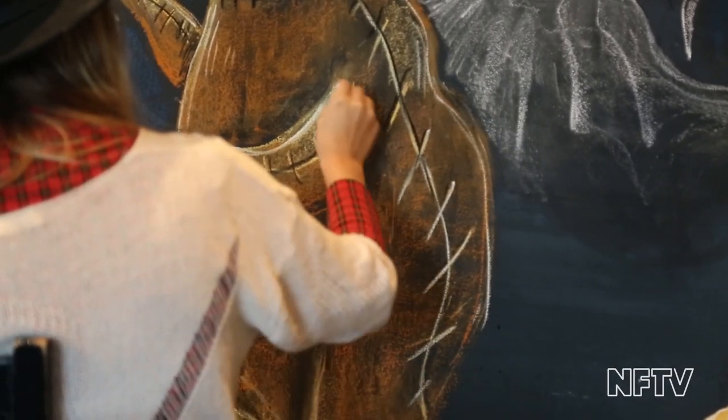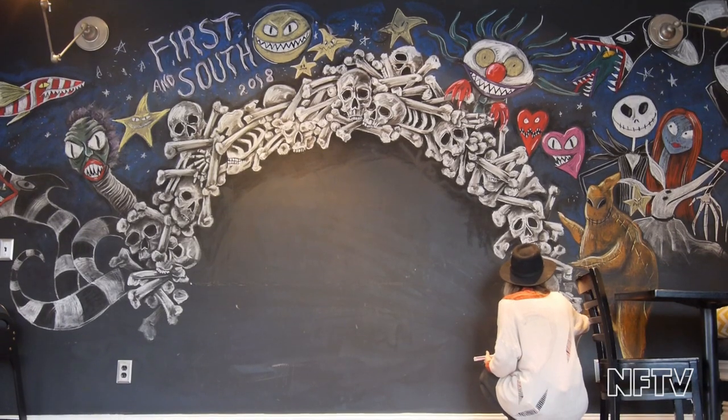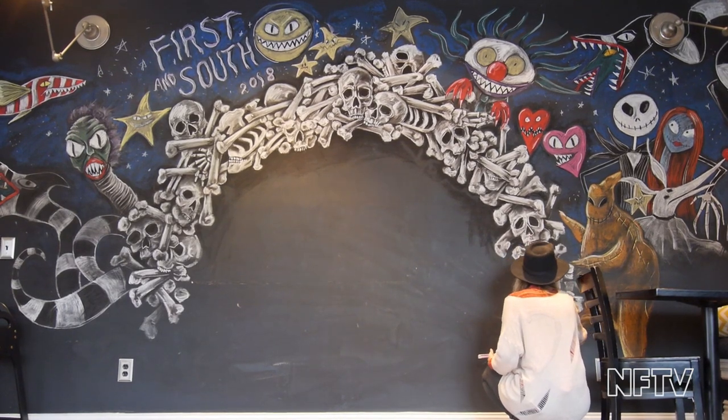It's my favorite chalkboard to do. It's such a huge chalkboard — it's an entire wall. So I'm really grateful to her for even asking me.